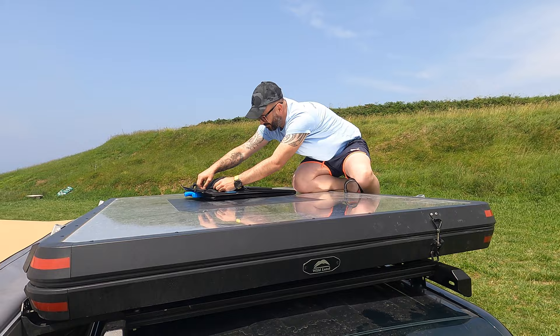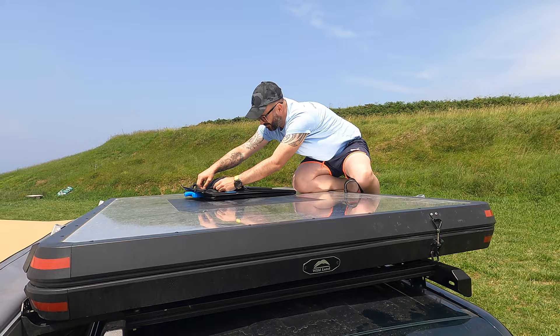Energía solar, la energía del futuro. ¡Adiós!